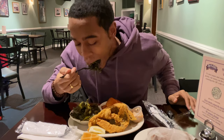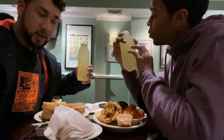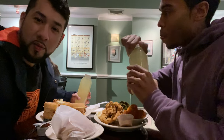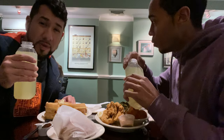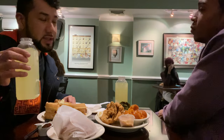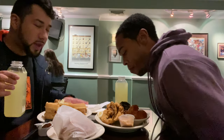We just got our lemonades — cheers! I feel like I feel like a new person. This is fresh. Sweet — wow, this is fire right here. This lemonade gets a five-lighter rating.